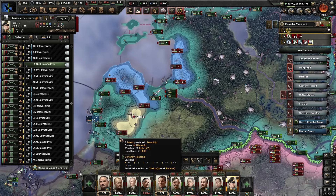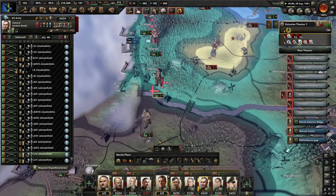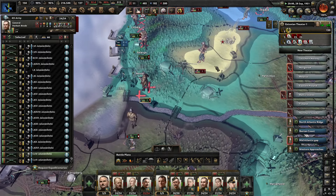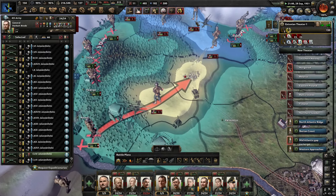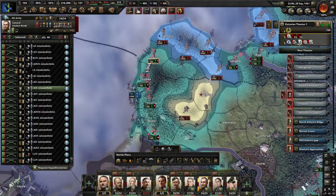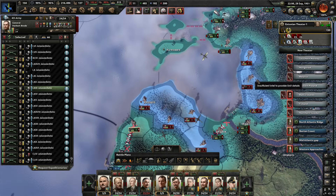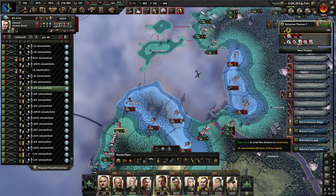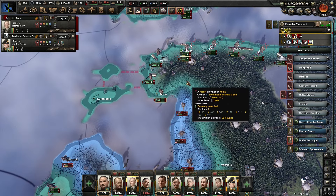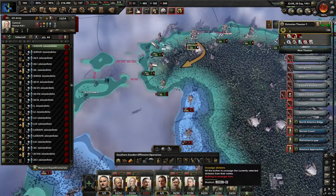Okay, how are we going to do this? I am going to send this division north and we're going to start pushing the Americans back here. These guys have supply — they're not holding a port though. Do they have a portable harbour? I don't see a floating harbour. I'm not sure why they have supply. I will need to bring divisions in here from the north to start pushing them back and cleaning this up.